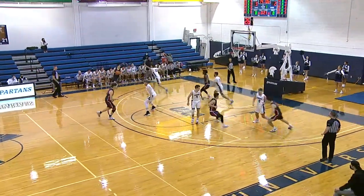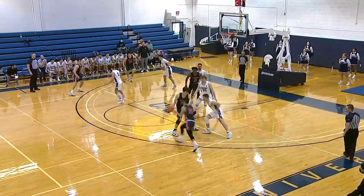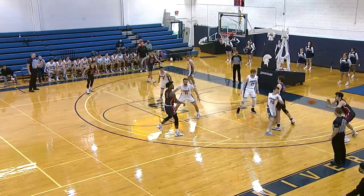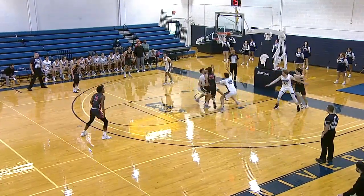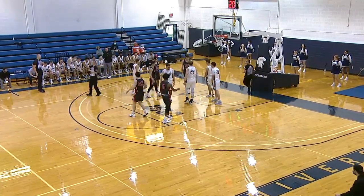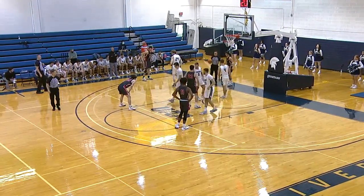This is exactly what they want to see. He's got a tough matchup right down there on Hunter. Good to see him getting rolling. Now along the baseline, the cutter to the basket, and traveled with the basketball. But they're going to call a foul before the travel. Foul will go against the Spartans — it'll go against Ryan Newton. That's Ryan's first.